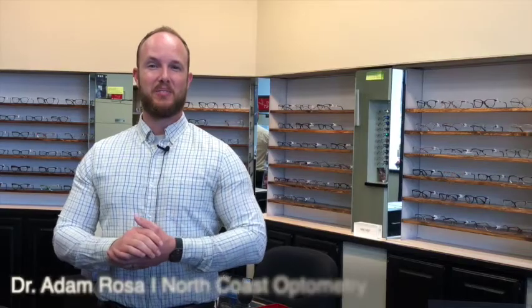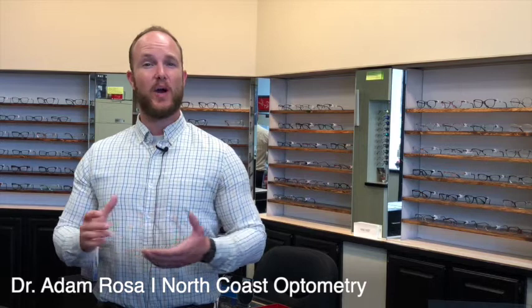Hi, I'm Dr. Adam Rosa at North Coast Optometry, and a question that I get all the time is: will scleral lenses help keratoconus?